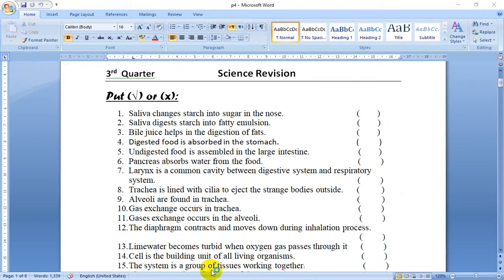First question — True or False. Number 1: Saliva changes starch into sugar in the nose. This is false. Why? Because saliva changes starch into sugar in the mouth.